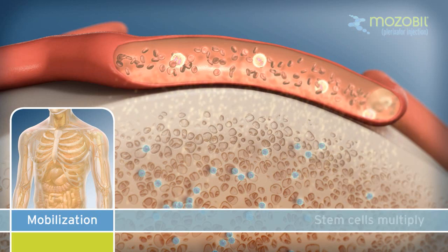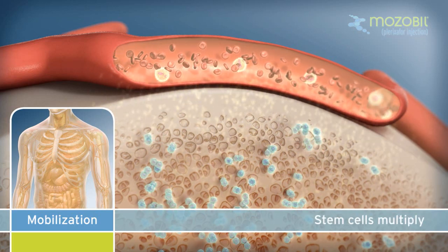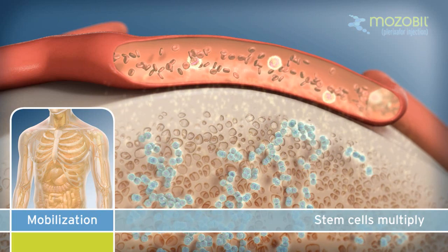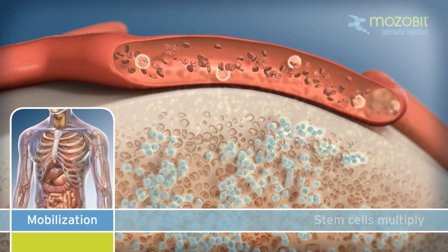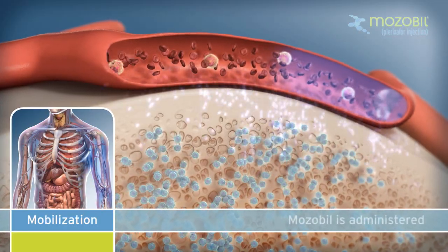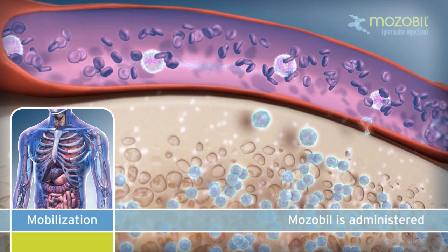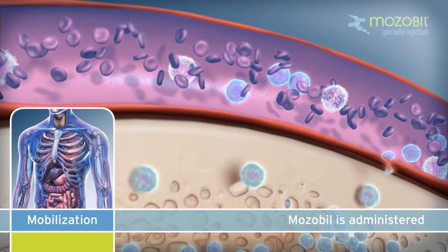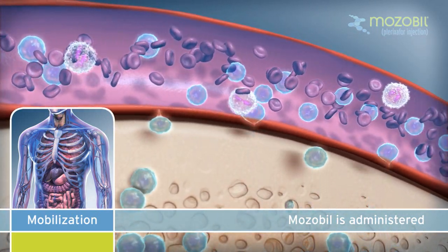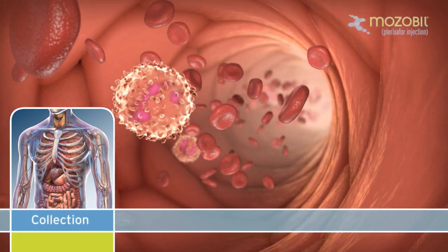After four days of GCSF injections and approximately 11 hours prior to the first collection, an injection of Mozobil is administered to patients under the skin. Mozobil mobilizes stem cells from the bone marrow into the circulating blood. The combination of Mozobil plus GCSF has been shown to increase the number of stem cells available for collection compared to GCSF alone.